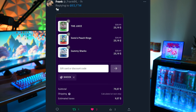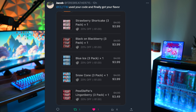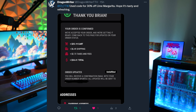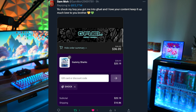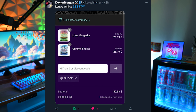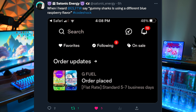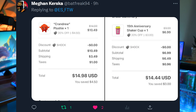Before we continue, I just want to say thank you to everybody tweeting me. I've had a ton of you guys tweeting me using code SHOCK, picking up the new Gummy Sharks and Lime Margarita. Code SHOCK is 30% off for both of those tubs. And if you guys want to check out my Gummy Sharks review, that is up as well.